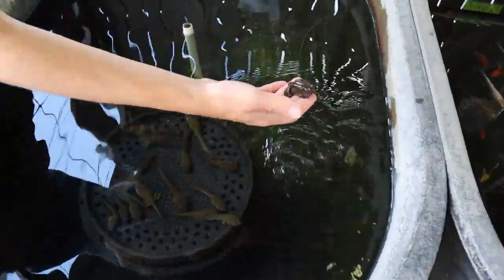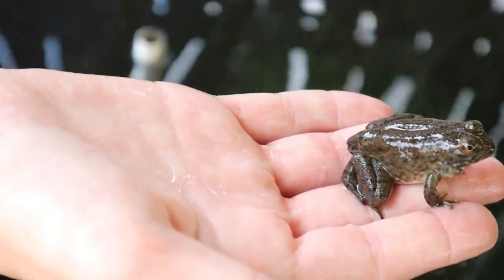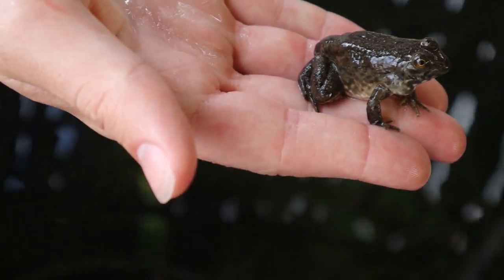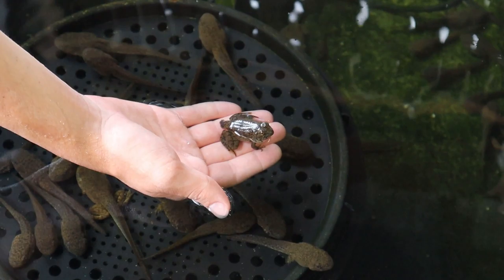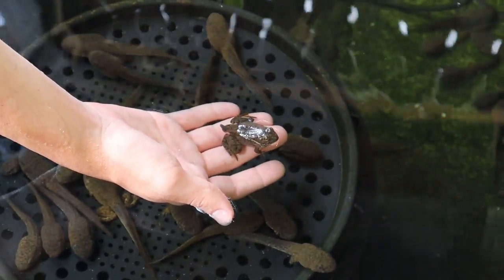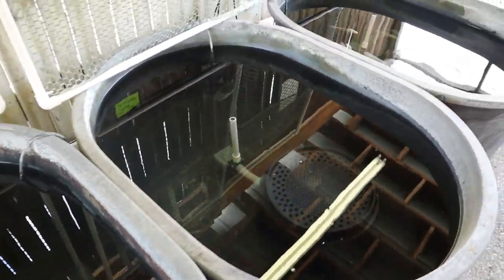There's a bunch of little tadpoles — tadpoles that have almost become bullfrogs. You can see some like that guy right there already got the legs. They just rest on your hand. They've got the little tails. Yeah, they don't want to leave your hands — it's funny, it doesn't want to leave.